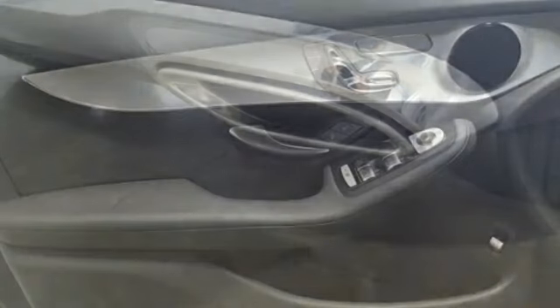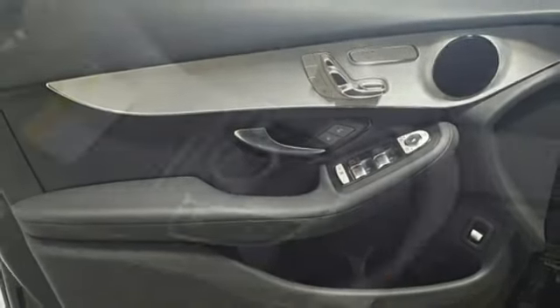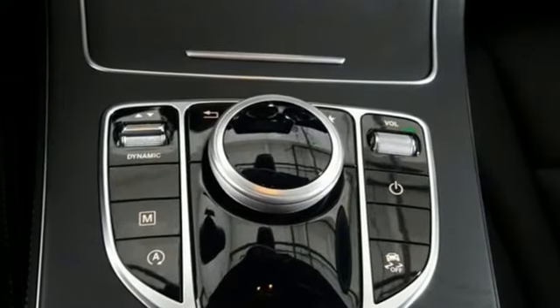Auto dimming rear view mirror, external memory control, wireless phone connectivity, power tilting steering column, auto tilt-away steering column, and power heated mirrors.